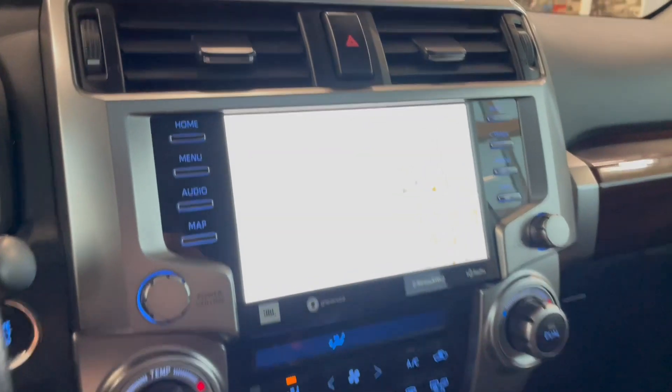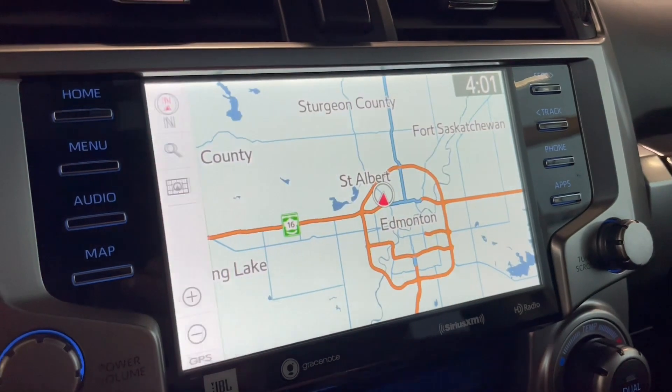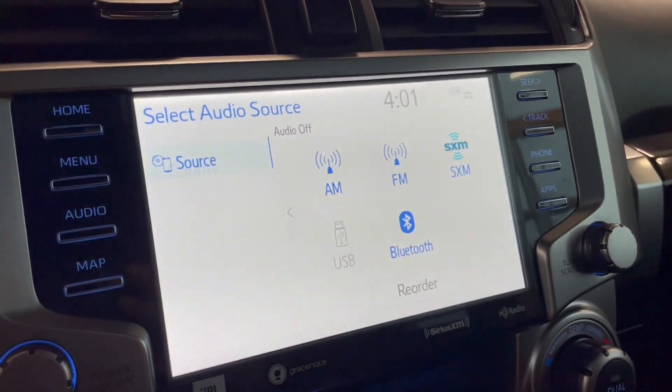Taking a look at our screen, right now we are on the home screen where it will display any audio that's playing along with any device that's connected. There's a nice split screen with your navigation which will enlarge. Going into audio you have your standard AM and FM, and you can of course connect your phone through Bluetooth as well.